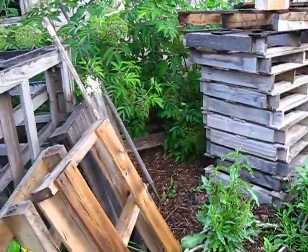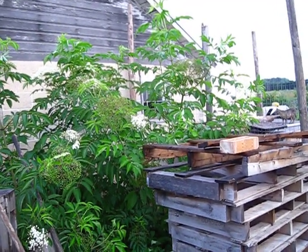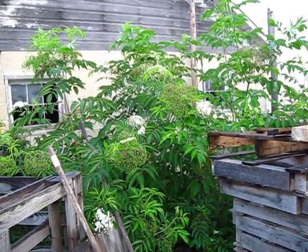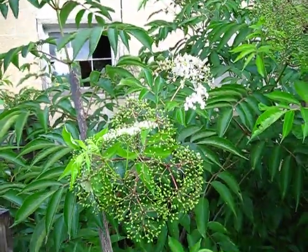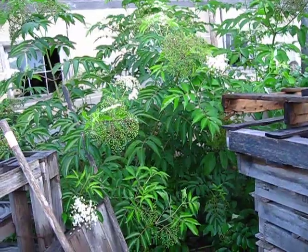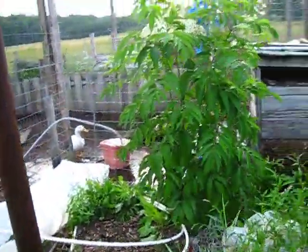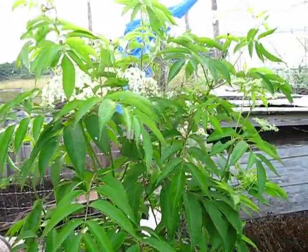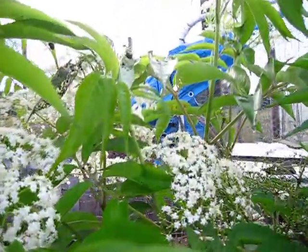Our elderberry bushes are three years old now and about seven feet tall. They just finished blooming and are starting to make berries, so it'll be time to cover them with netting so the birds don't eat them — birds like elderberries as much as we do. My other elderberry kept getting broken because people forgot it was there. It's about six feet tall and doing very well, but we're dealing with a pest — Japanese beetles.